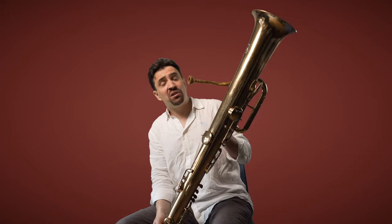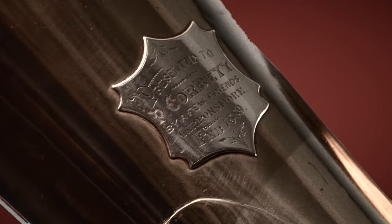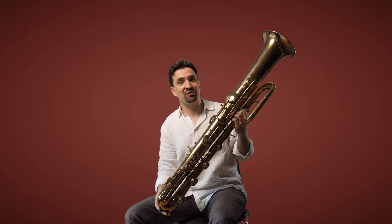This particular ophiclide was made by the French company Gautreaux in around 1880, and we know because it has a beautiful inscription that its first owner was in Cairnshaw in Scotland. It was eventually owned by the famous tuba player John Fletcher before I inherited it, and now play it in many orchestras.